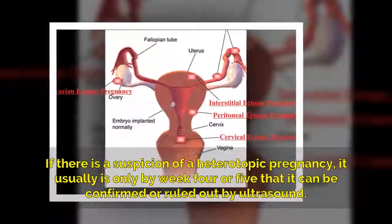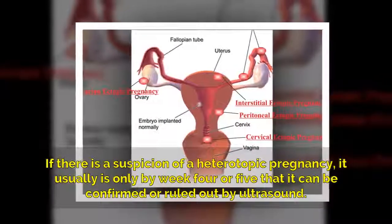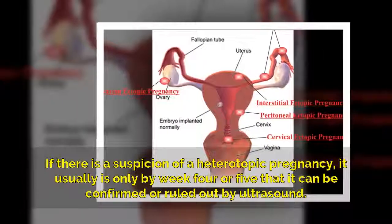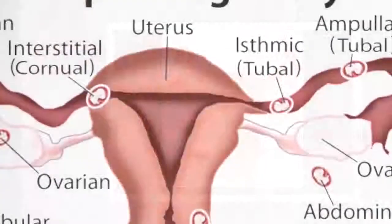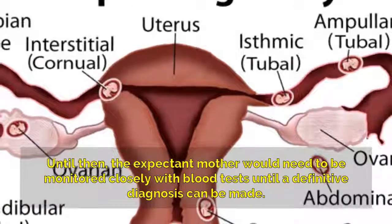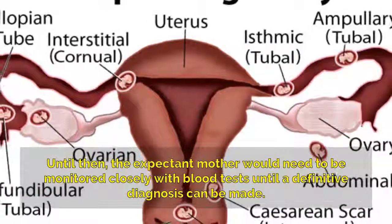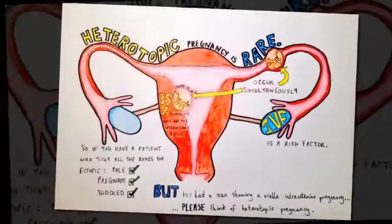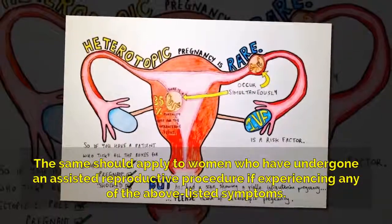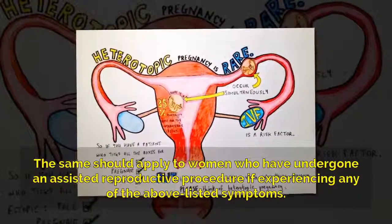If there is a suspicion of a heterotopic pregnancy, it usually is only by week four or five that it can be confirmed or ruled out by ultrasound. Until then, the expectant mother would need to be monitored closely with blood tests until a definitive diagnosis can be made. The same should apply to women who have undergone an assisted reproductive procedure if experiencing any of the above listed symptoms.